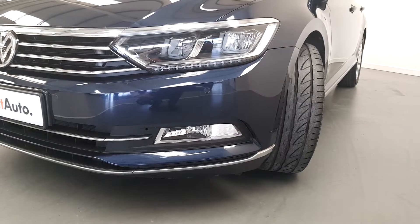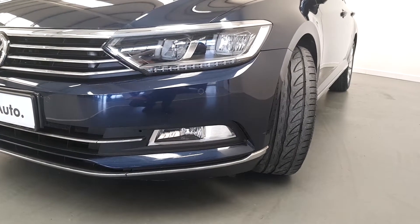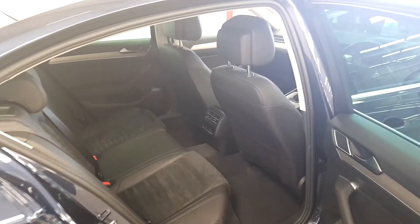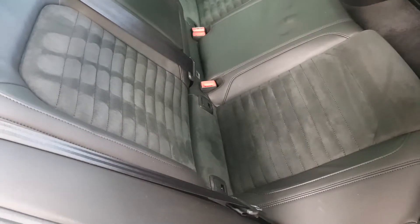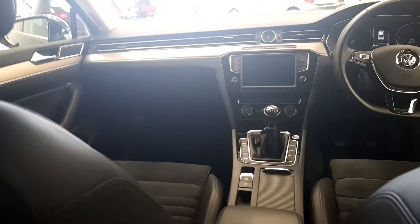This business edition Passat is equipped with front and rear parking sensors and very stylish-looking fog lights. There's a fair amount of room in the back seats. The seats are half leather, half cloth, black and black. It also has air conditioning into the back seats.